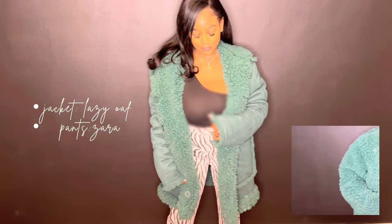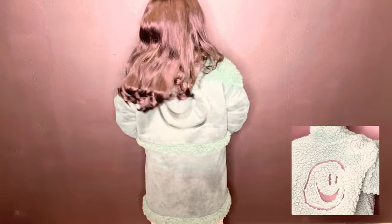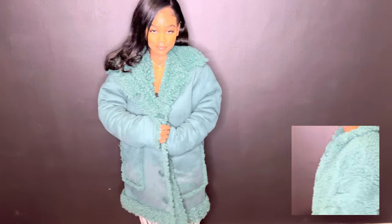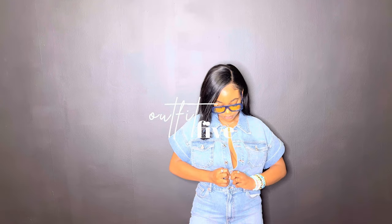My next outfit is built around this jacket I get a lot of compliments on — you've probably seen it on my Instagram story. It's by The Lazy O: a cute green teddy jacket that's also reversible, as you can see in the bottom right corner. I love this jacket — it's so warm, literally like a blanket. I wore it with the same neutral black bodysuit and these zebra stripe pants from Zara.